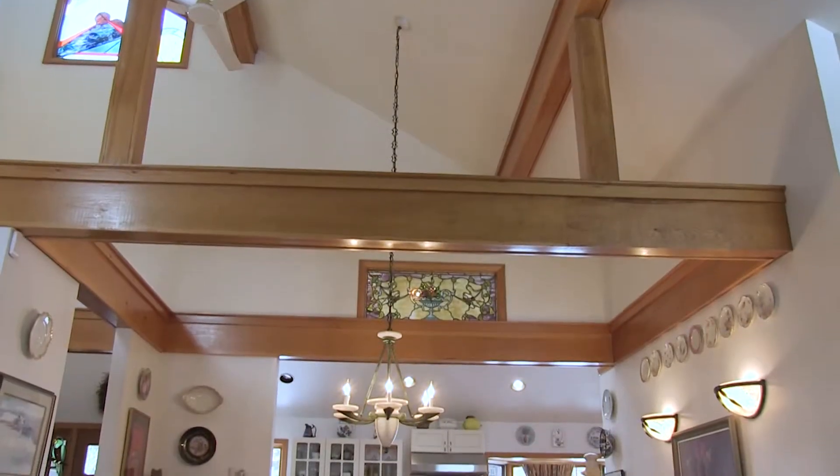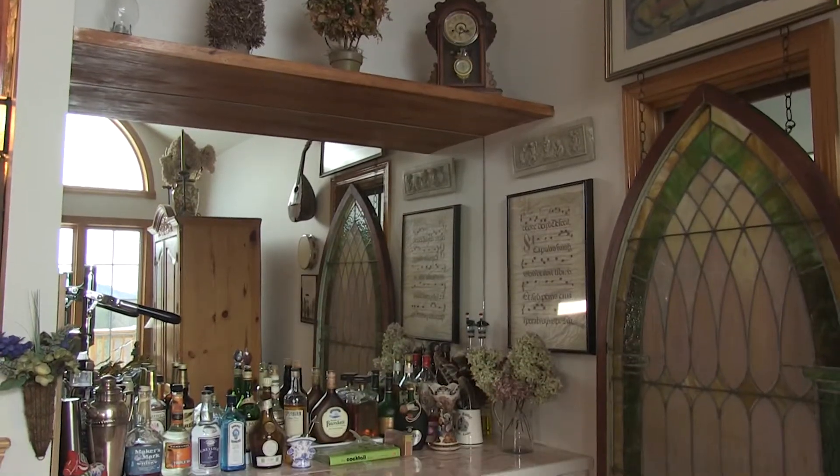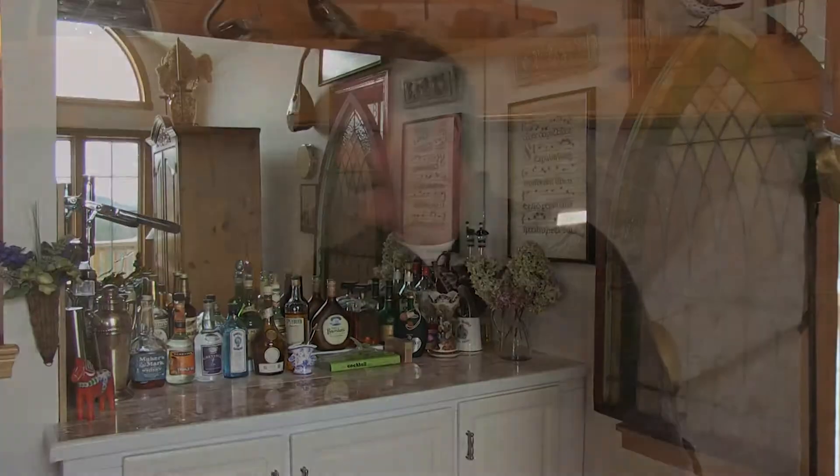Again, open to the dining and kitchen, so you can be in there cooking and family and friends can be here — you're still part of the action. And you have a bar, guests can entertain themselves over there. Absolutely, that's really nice.